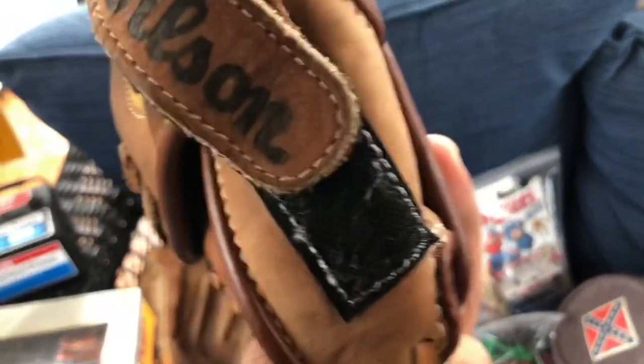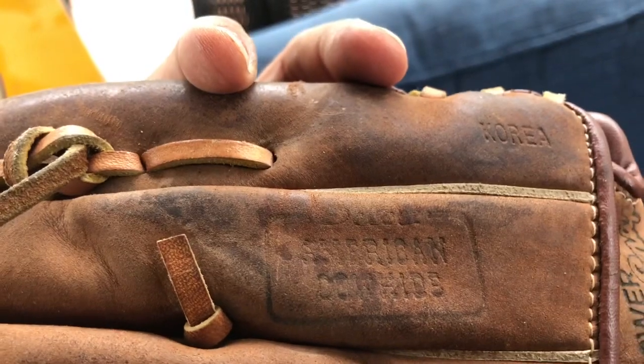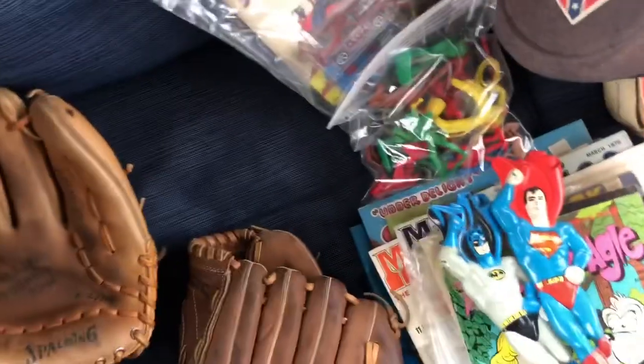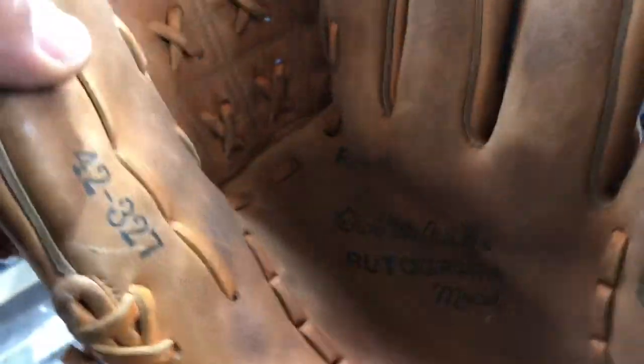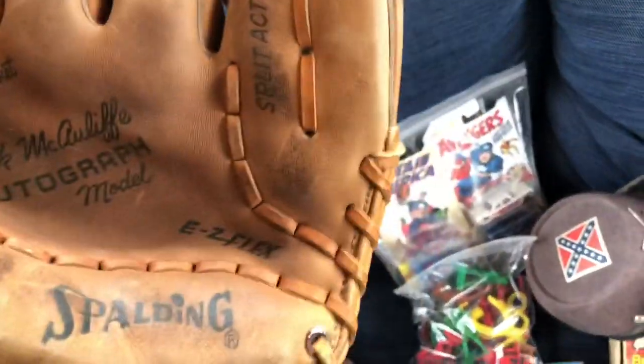I got two baseball gloves — a Fox Fire from Wilson, made in Korea, and then this one is a Spalding with an autographed model, Dick McAuliffe. I've never heard of him. I'll have to do a little research on where the Spalding was made, but yeah, those two gloves are pretty cool.